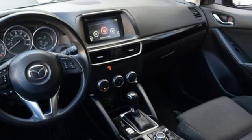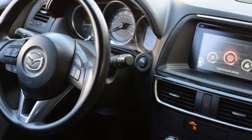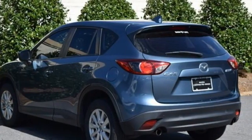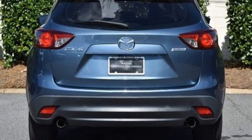Car and Driver finds the CX-5 doesn't drive like any other existing compact SUV. It's more lively, more involving, more steeped in the sports car character that Mazda harps on about in its zoom-zoom advertising.